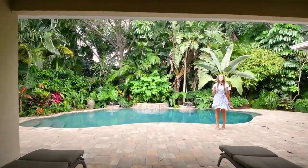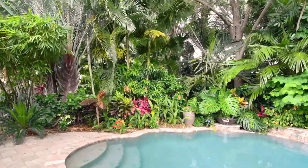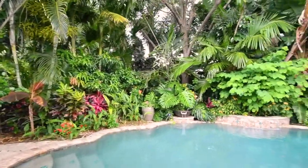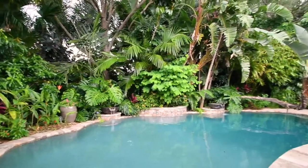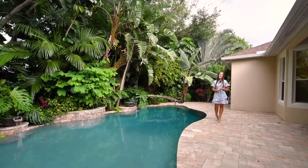Out back you have a good-sized covered patio and then take a look at this tropical oasis. You have a beautiful private pool — really big, perfect for swimming laps — two waterfall features, and all of this tropical landscaping surrounding it.